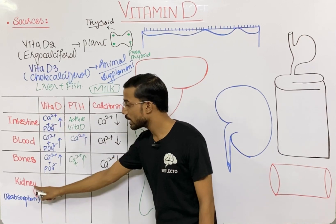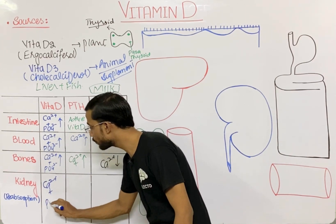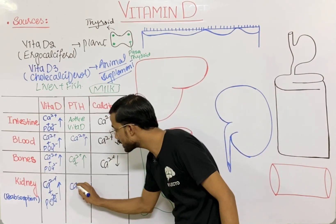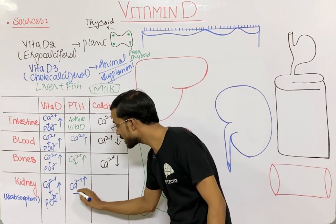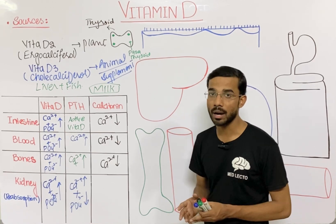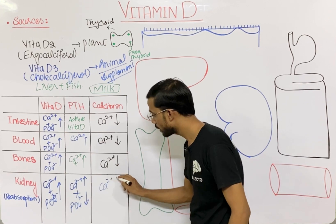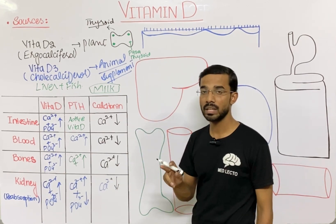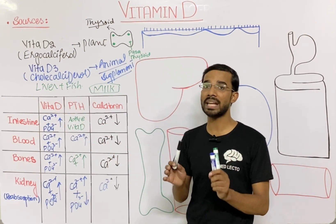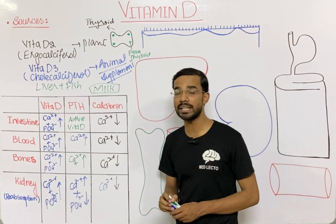Regarding vitamin D function on the kidney: vitamin D enhances the reabsorption of calcium and phosphate in the kidney. Parathormone increases calcium concentration in the blood but decreases the absorption of phosphate. Calcitonin does the opposite — it decreases the reabsorption of calcium in the kidney. Simply put, vitamin D and parathormone maintain the amount of calcium in our blood, while calcitonin maintains calcium in our bone.